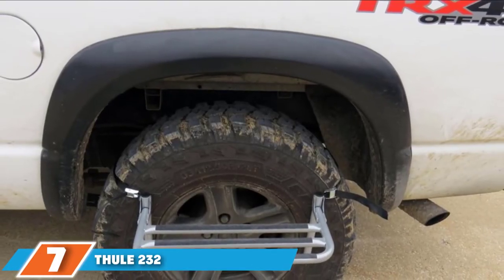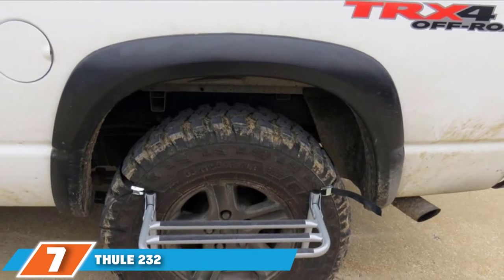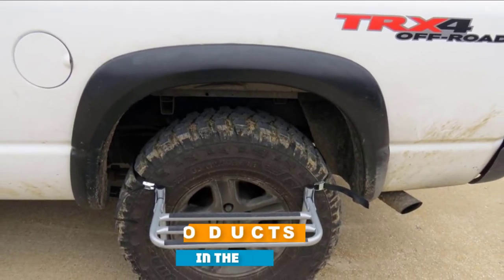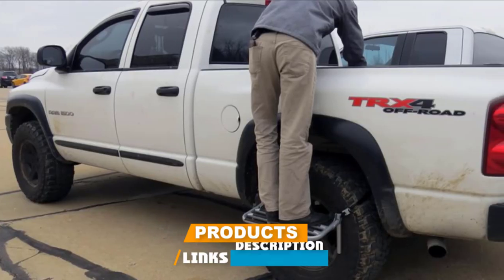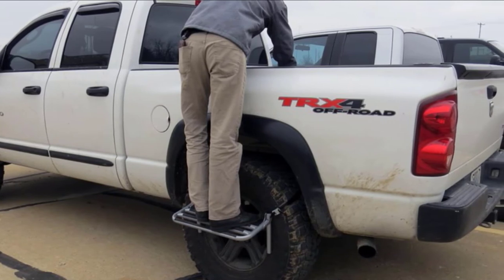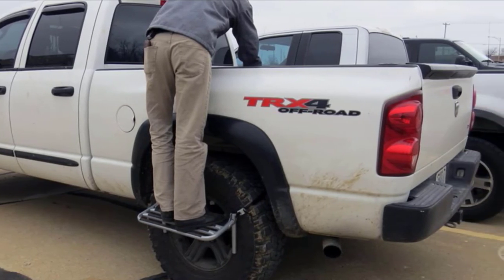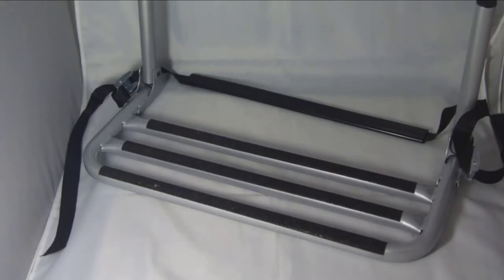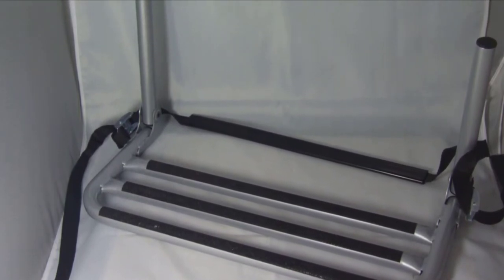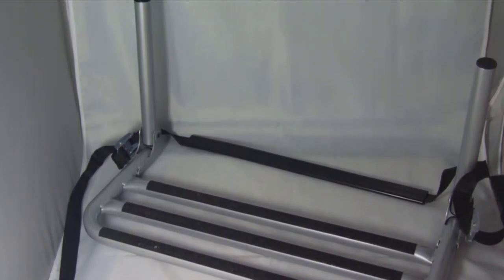Moving on to number seven, the Fuel 232 Step Up Step. This fantastic wheel-mounted unit is designed to suit most vehicles — you can use it on trucks, pickups, RVs, and SUVs to access higher points. The unit is easily portable, and due to the compact design and included carrying bag, you will find it very convenient.